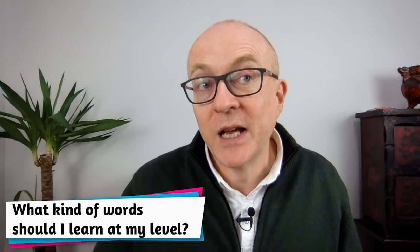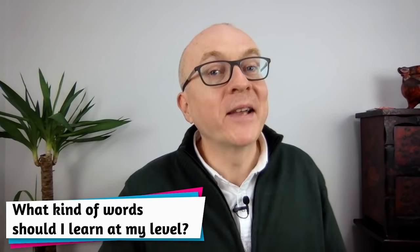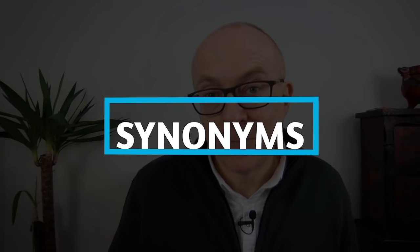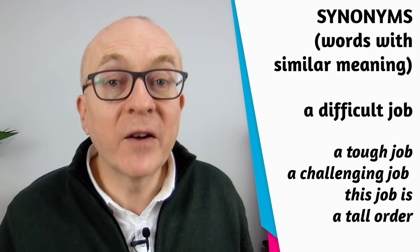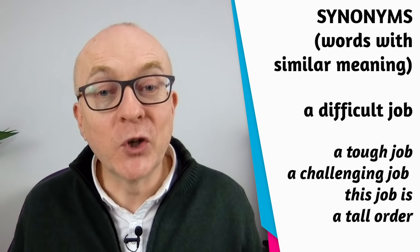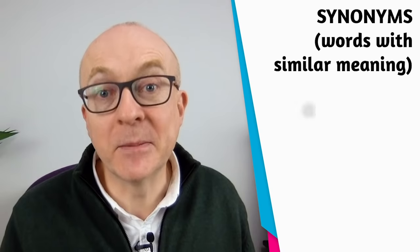A much more useful question is: what kind of words at my level and level plus one should I learn? Here are eight kinds of words to focus on. First, synonyms — words that have the same or similar meaning. For example, 'difficult': a difficult job, a tough job, a challenging job, 'this job is a tall order' — a bit idiomatic, but synonyms.